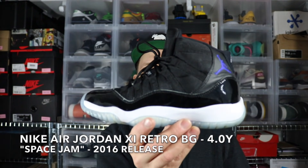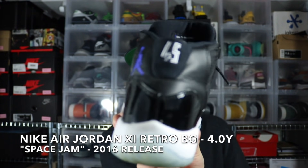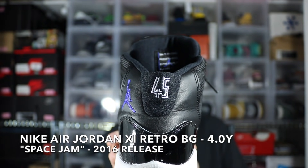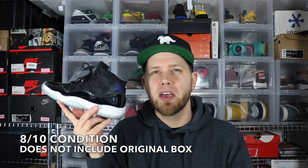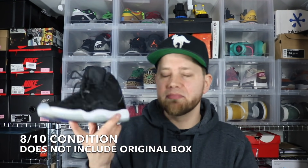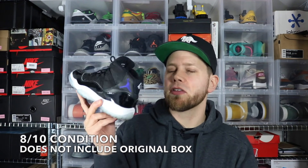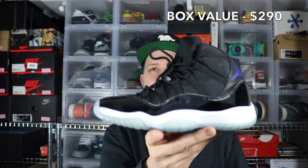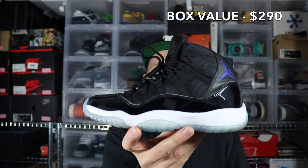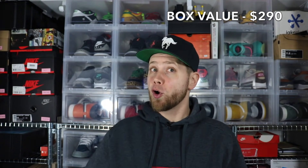Another grade school, and this actually isn't too bad. This is the 2016 release — it's a size four youth. It's an Air Jordan 11 Retro Space Jam with the 45 on the back; that's how you know it's the 2016 release. A little bit of wear on the bottoms, not very discolored though. Same condition as the other ones — just need a good cleanup and these will be ready to go. A little bit smaller than six and a half, but them's the brakes, I guess. So there's your third shoe: Jordan 11 Retro Space Jam 2016 release, grade school size four youth.